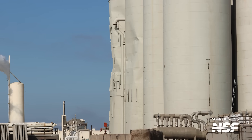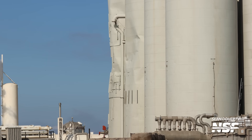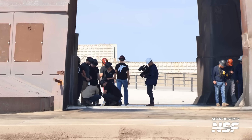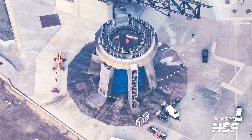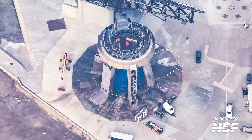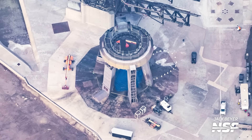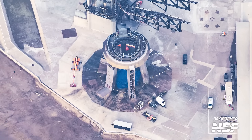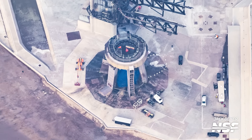Though there appears to be more buckling damage to the vertical orbital tank farm tanks, the concrete underneath the orbital launch mount appears in good shape. We could see a few small discolored areas in the Fondag around the steel plate when we flew last week, but nothing too concerning and certainly nothing like the massive crater that was formed during Flight 1.